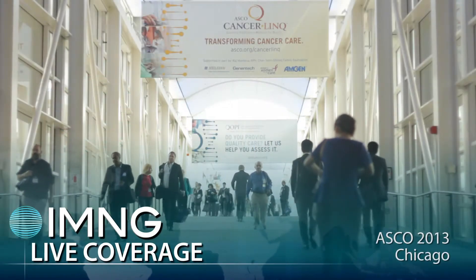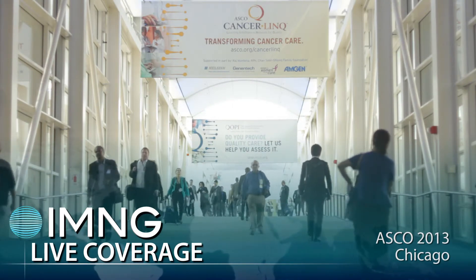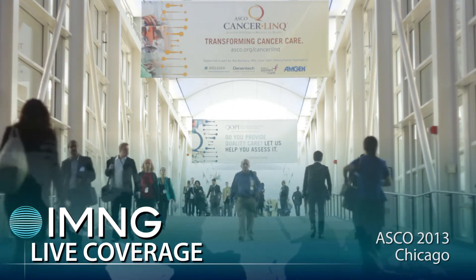We're at ASCO 2013 with Dr. Jane Chirpek, who just presented some information about inherited mutations in breast cancer genes among African American breast cancer patients. Dr. Chirpek, could you tell us a bit about the panel that you use to do these genetic evaluations?